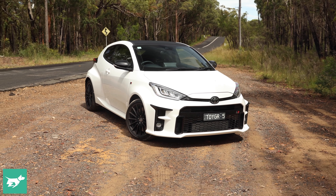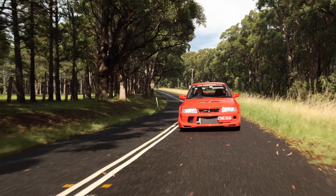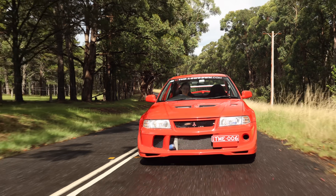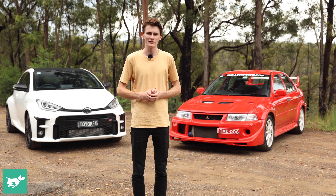Today we're going to put them back to back on the road. But this isn't about winners and losers — this is more about seeing if we can understand the GR Yaris a little bit better by looking at it through the lens of a well-revered homologation special that is the Mitsubishi Evo. So strap in and enjoy the video.